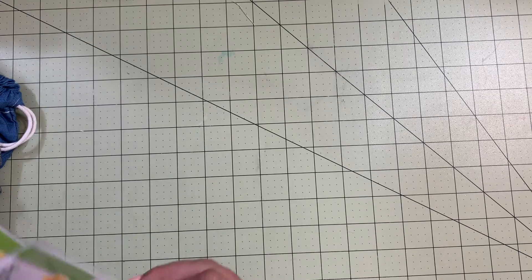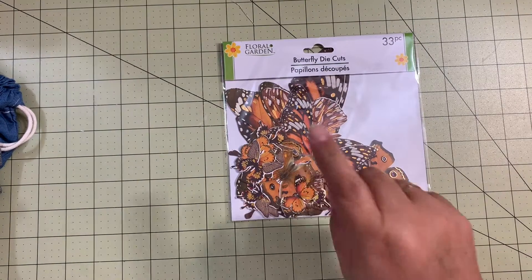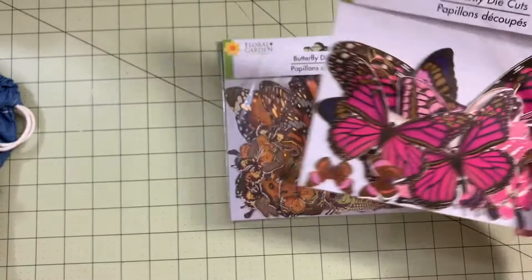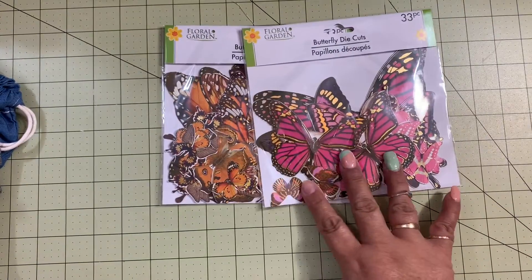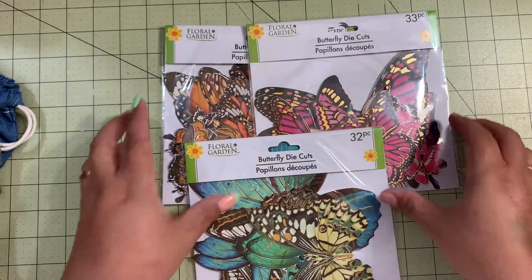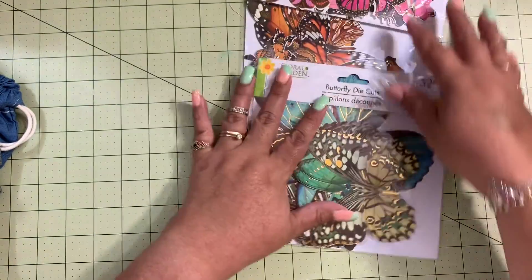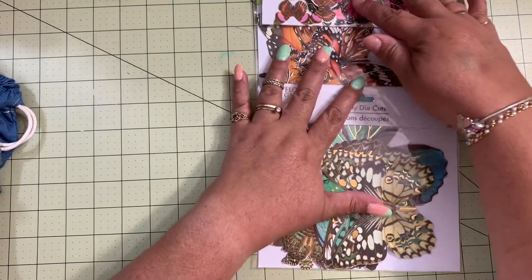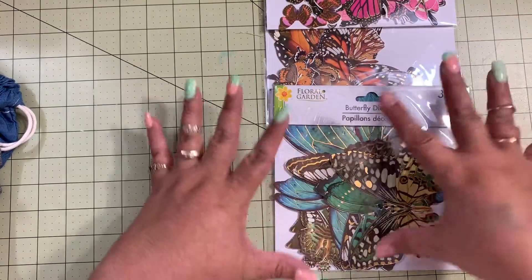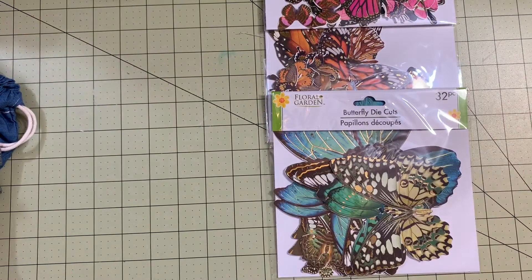Looking through the Dollar Tree aisles I found the butterflies again! I got the brown ones, the pink ones — they're so pretty with the gold foil — and also the blue and green ones. They have these three colors available at my local Dollar Tree, so check yours! I grabbed some to maybe share with friends.